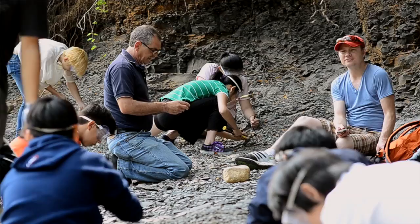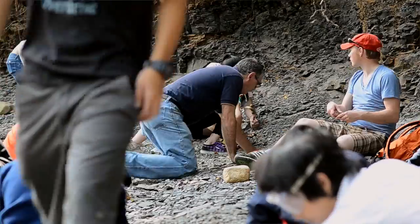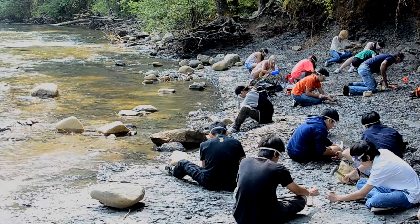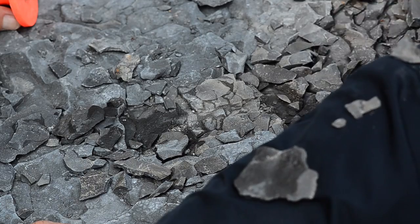We offer fossil tours seasonally — actually throughout the year — for school groups and families. We bring them down to the river and we teach them about the fossil record. We have hammers, chisels, and goggles, and people actually get a chance to experience the actual digging up of a fossil.